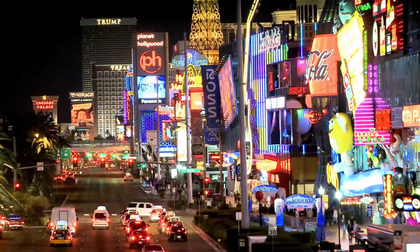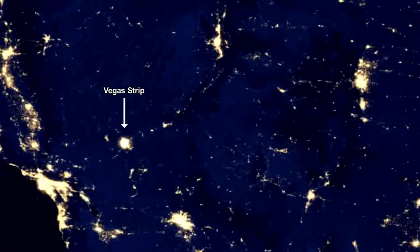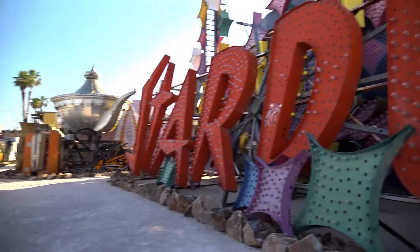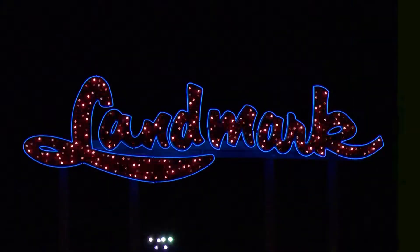Las Vegas is bathed in neon light 24-7 as casinos vie to grab the attention of pedestrians and astronauts alike. But what happens when neon signs wear out their welcome? Many will find a retirement home at the neon boneyard, and if they're lucky they might just have a high-wattage comeback in their future.